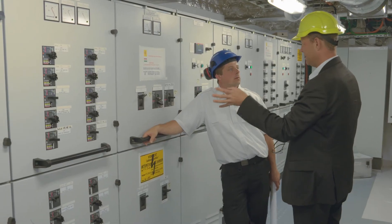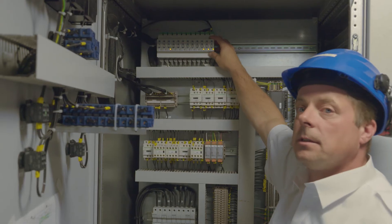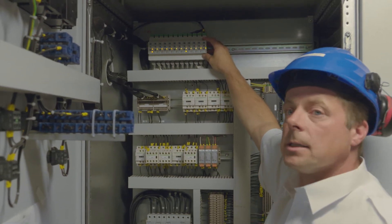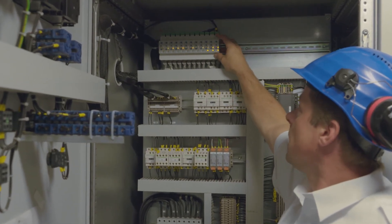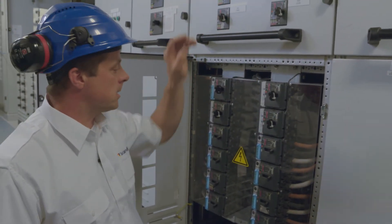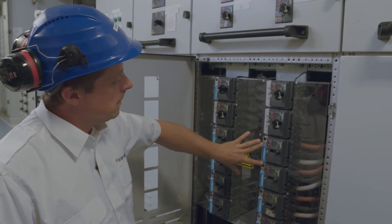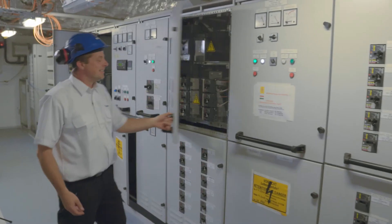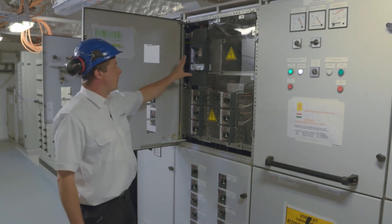If something happens we can get spare parts very fast from Schneider. This is the modules that are directly communicating with the relays on the breakers that we rebuilt. This is the breakers communicating with the relays up there. This is the new one we have rebuilt. This is an old type. This is a module for our ventilation system.